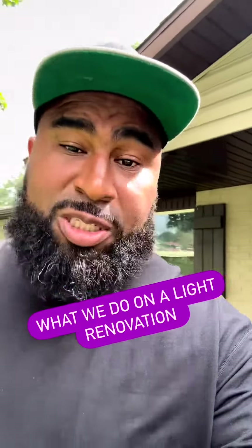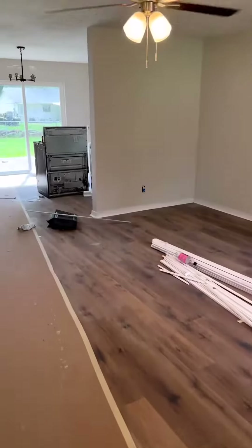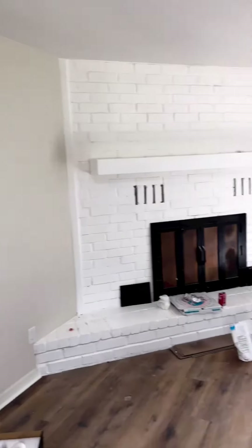Here we are back outside of another flip we're doing. I actually do this business, so come see the progress on this flip. The flooring is in most of the house, the light fixtures are now up in most of the house, and the paint is all done.